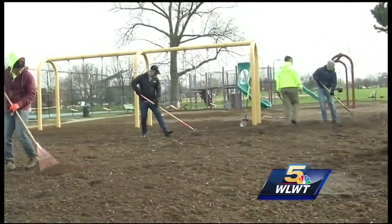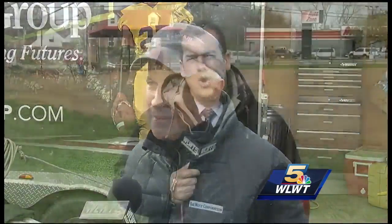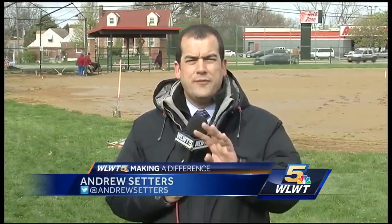Whether we're in the Reds ballpark or a community field like this, the gratification of seeing people's expressions of appreciation — it's awesome. When the work here is done today, there will be four much better looking baseball fields here at the Oz Camp Recreation Area. Andrew Setters, WLWT News 5.